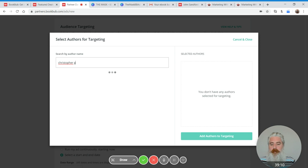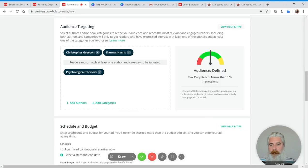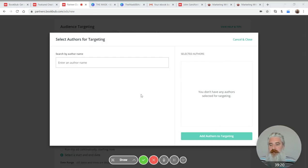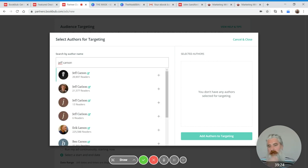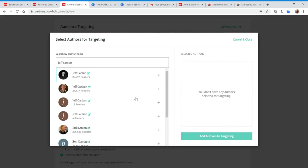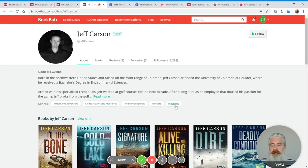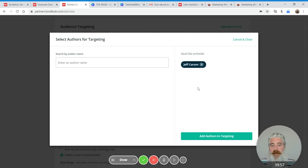In this area, maybe Christopher Grayson would be a good target. 46,000 readers — that's a near perfect number. And maybe Jeff Carson. You'll see there are authors with similar names in the database, and you want to make sure you're picking the right one. Luckily there's a little green box where you can click the author profile to check. Once you confirm it's the right one, you can select them and add them into the mix as well.